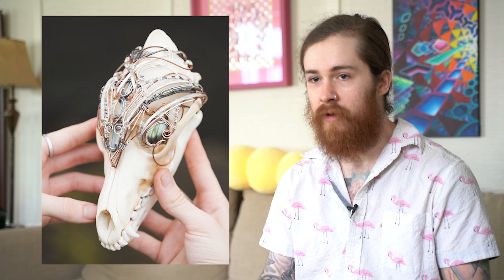I started making jewelry after seeing a couple of different wire wrap jewelry pieces from a friend of mine. He brought home a piece of wire wrap jewelry that he bought at a concert, and I was obsessed with it. I couldn't find any of it online, so I started making it on my own, and I did that for about five years.